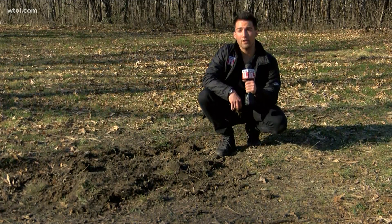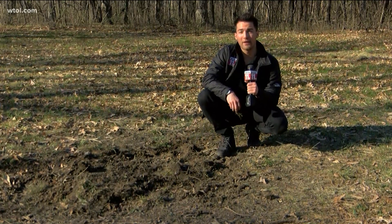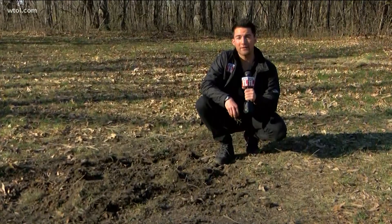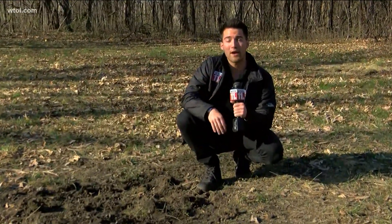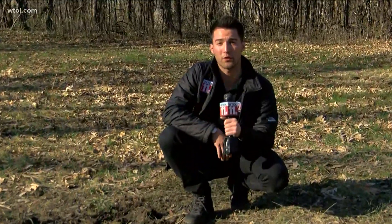Well, Jeff, besides one lone arrowhead which they found under a leaf, the dig team tells me that they haven't found anything since they started on Tuesday. But they have another day tomorrow, and they want to thank the city of Rossford for allowing them to be so thorough.